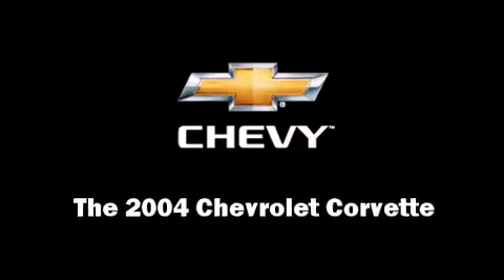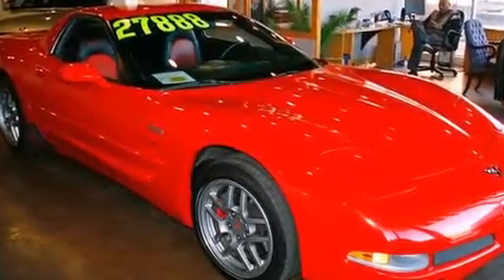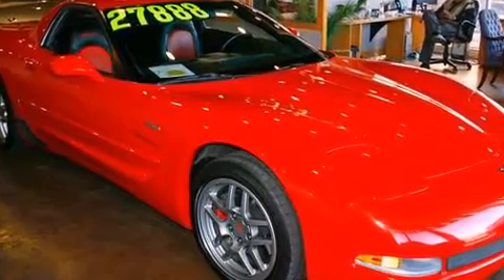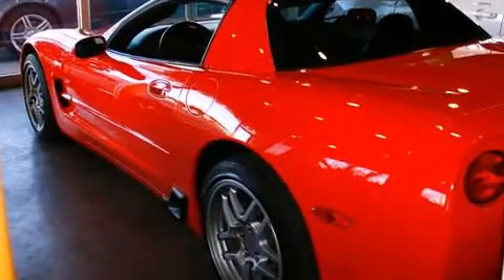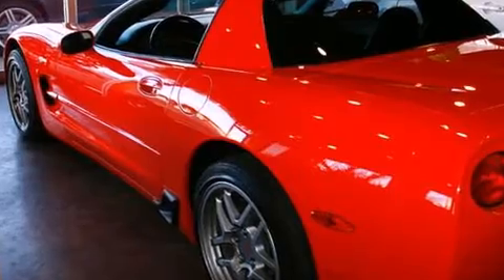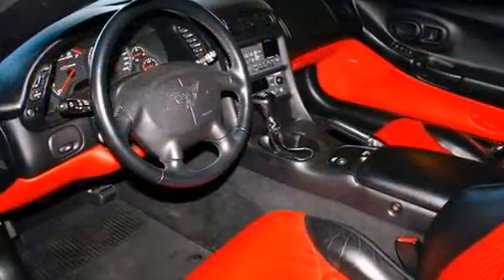You're going to love the 2004 Chevrolet Corvette. This two-door, two-passenger coupe still has less than 45,000 miles. It features a standard transmission, rear-wheel drive, and a powerful eight-cylinder engine. A wealth of standard features means that you no longer have to sacrifice.